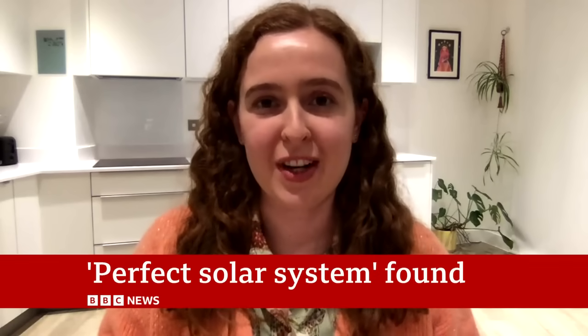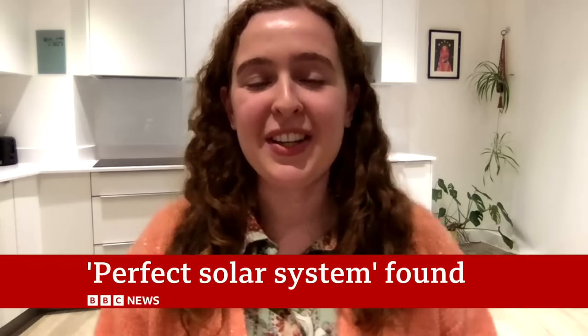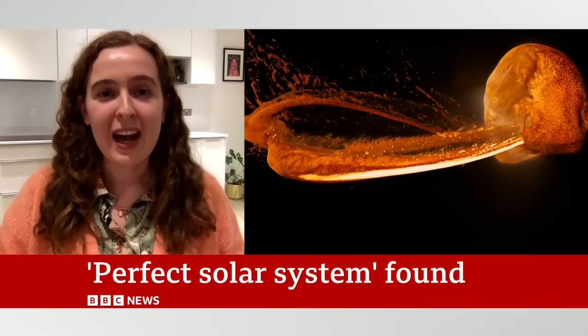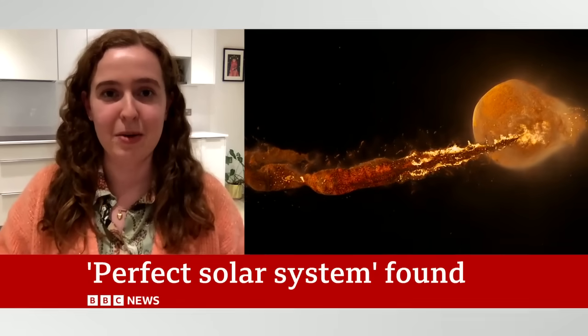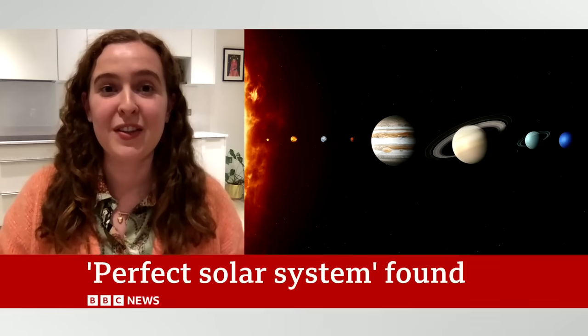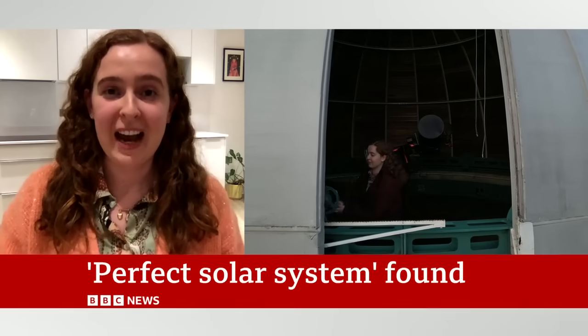This system was a really big international effort working with telescopes from NASA and ESA. We discovered this system using what we call the transit method — looking at stars for the telltale signs of exoplanets, which cause small drops in the star's brightness. We used a NASA space telescope to observe the star, and what we saw was that the star occasionally got slightly dimmer, telling us there's probably a planet there. In this case we found signals of six different planets.